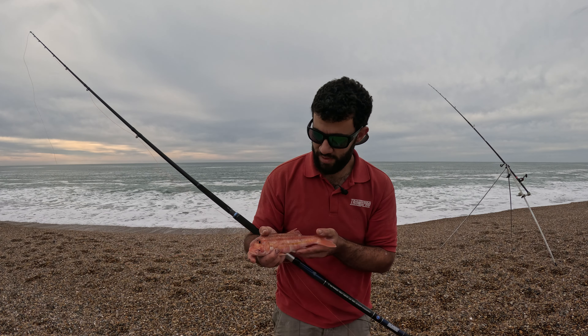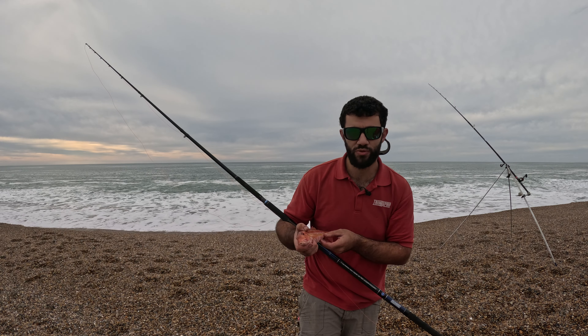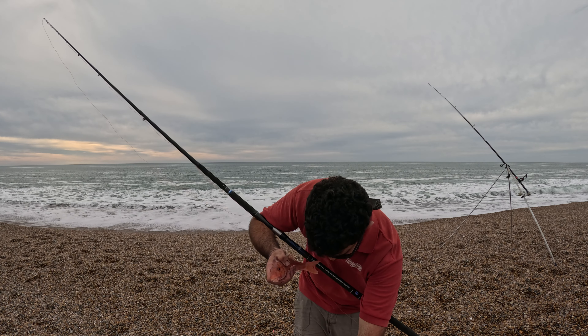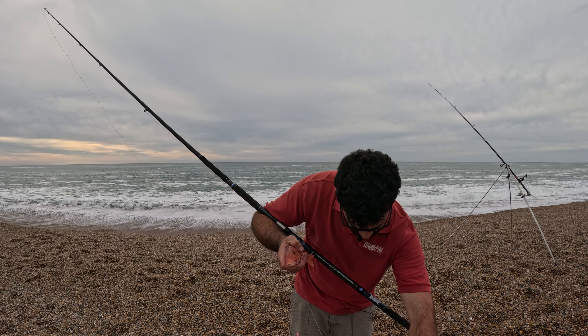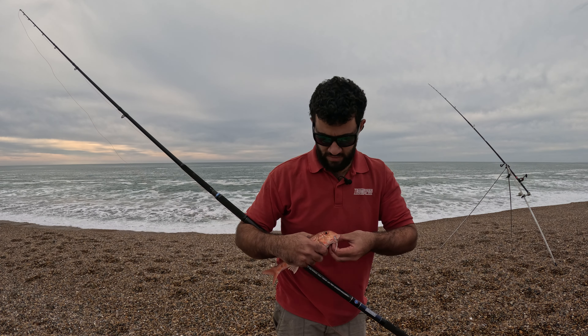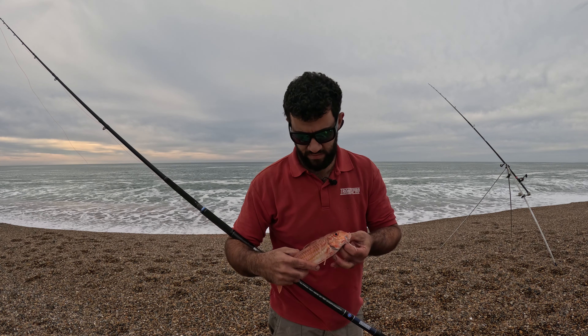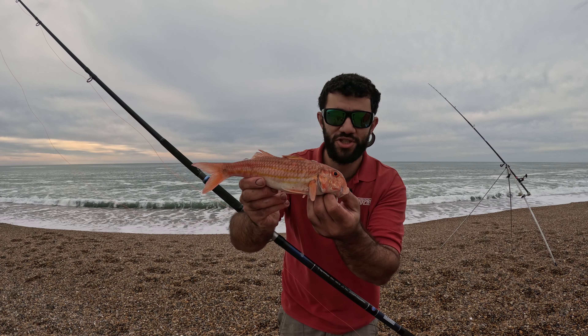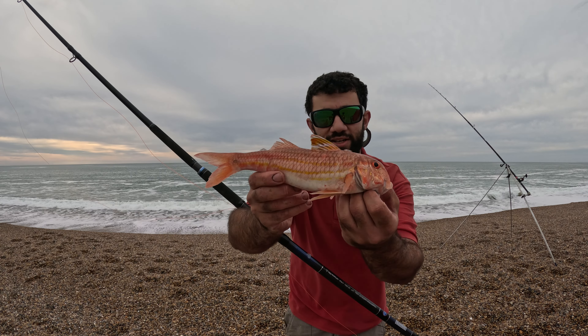Give a bite on it mind — powerful little guy. I thought it was a gurnard when it was coming in. It was on crab that one. So there we are guys, red mullet down here on Chesil Beach. Check the colours on that.